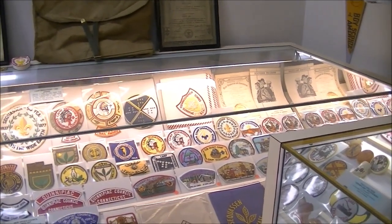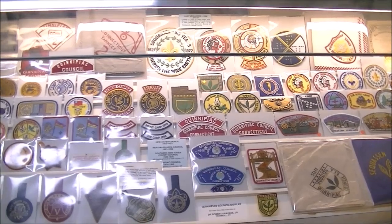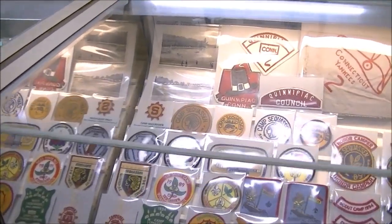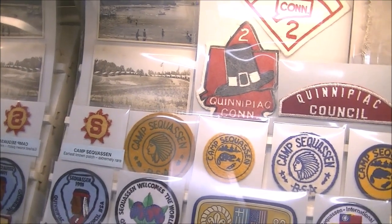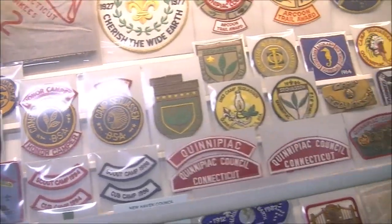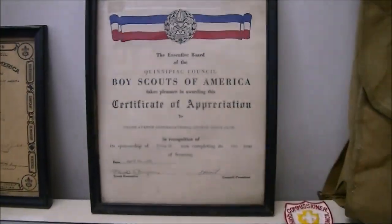This is Camp Saquassin from Quinnipiac Council, currently Connecticut Yankee Council. Some very early patches going right back into probably the 1920s. This is one of the first issues of Camp Saquassin. We have some certificates that go back to 1940 and 1936.